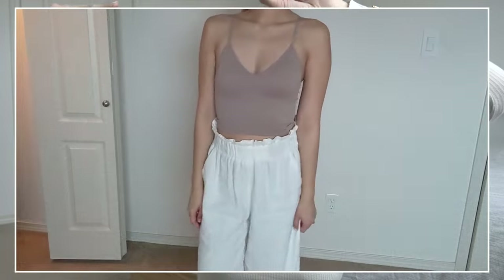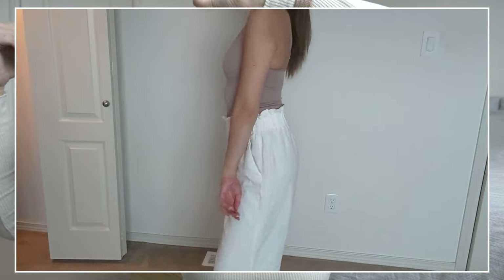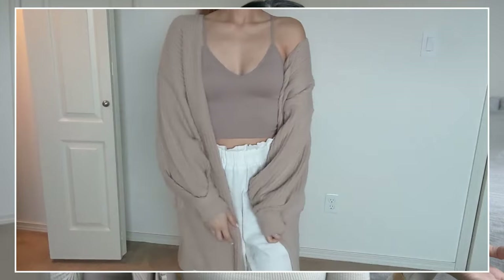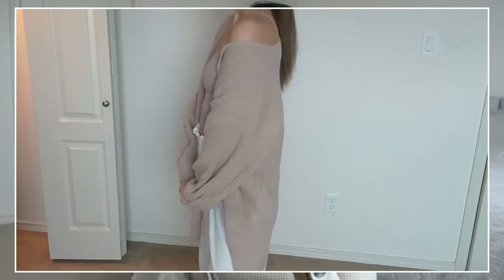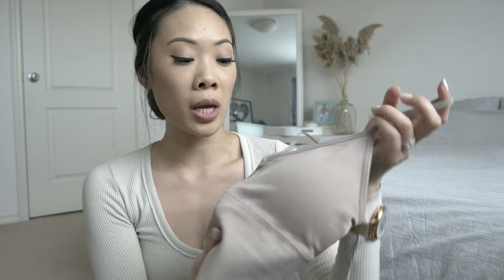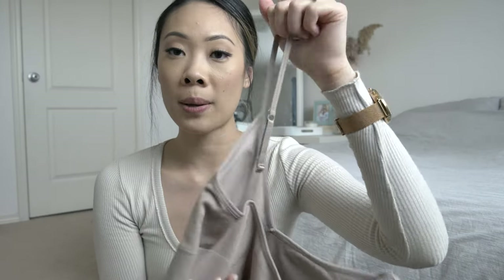Last thing from Dynamite is this seamless bra top. It's really really comfortable. I've worn it a couple times and I actually paired it with the chunky cardigan I got from Missguided — very cute outfit, I kid you not. This is also in the color beige, with adjustable straps and padding in the chest area. Very comfortable. Those are all the clothing items.